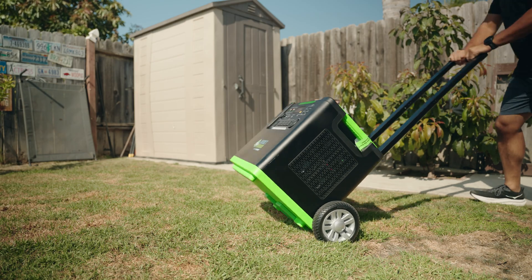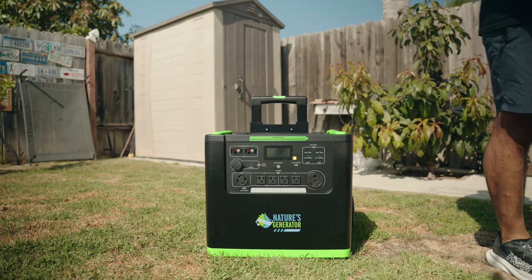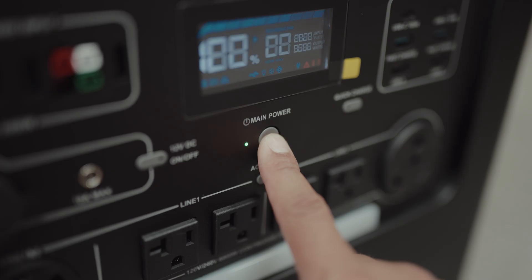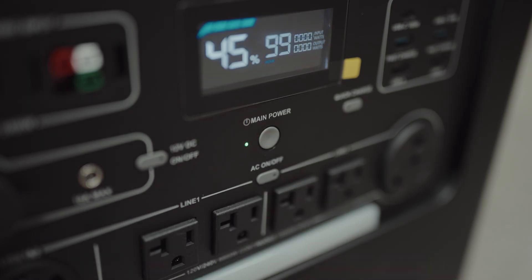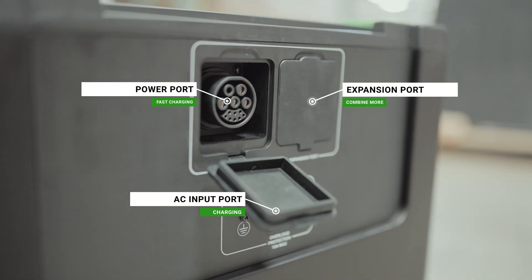With 120 volts and 240 volts pure sine wave output, this generator powers everything from refrigerators and lights to power tools and AC units. The Advanced LiFePO4 battery means long life, high safety, and dependable performance for years to come.